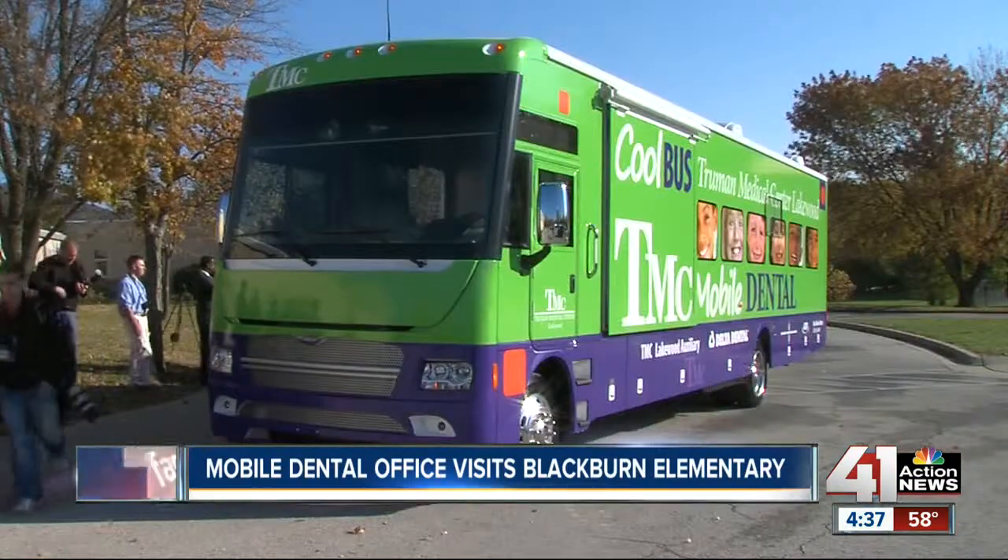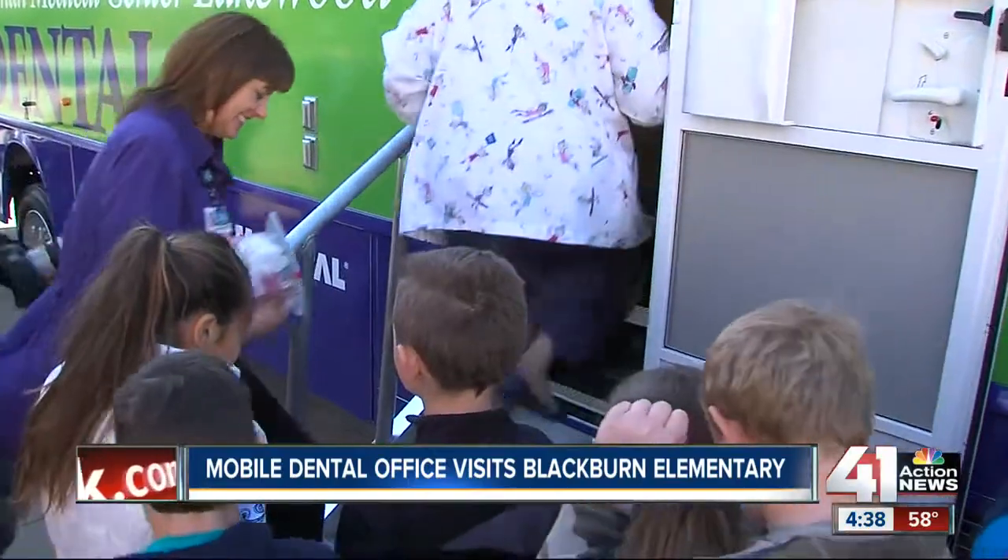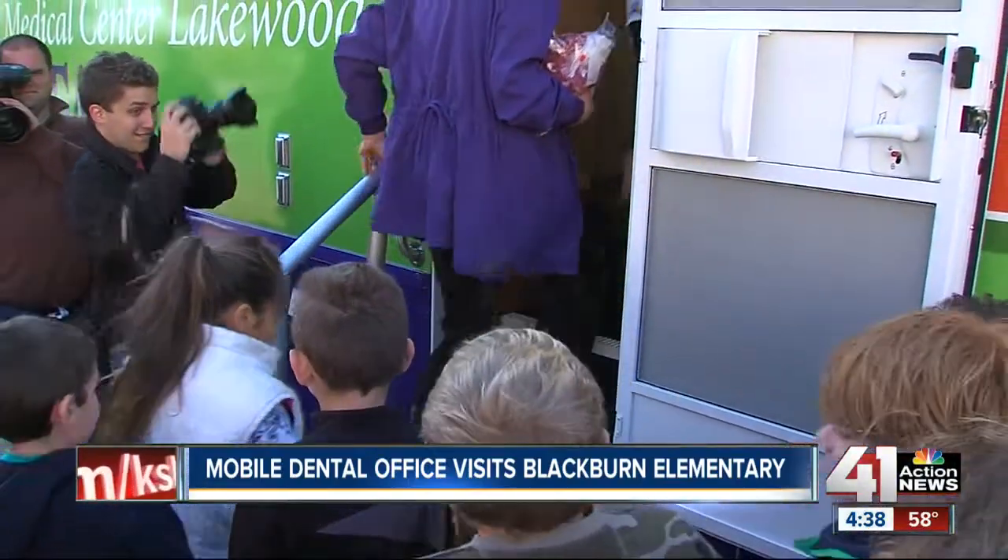A dentist's office on wheels is helping more kids see the dentist. The Truman Medical Center's dental bus stopped at Blackburn Elementary this morning. It's a fully equipped dentist's office on wheels — inside, there are two chairs and even a full x-ray machine.